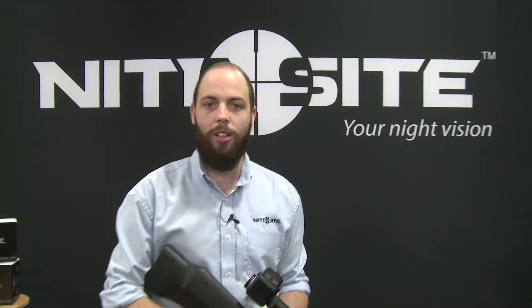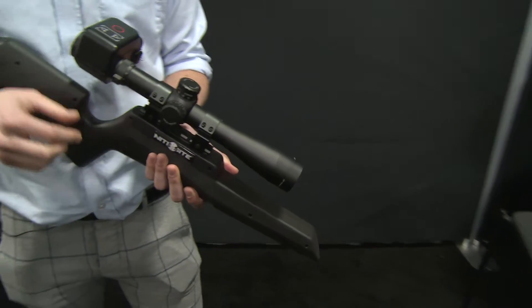Above all else, optics seem to lead the charge when it comes to innovation. You've got Sig doing their electro optics, new optics coming across every category from all directions. We found a very unique rifle scope from the SHOT Show Underground that perhaps leads that charge — it's as effective during highlight situations as it is in very low light. The only thing better than seeing your target during the day is seeing your target during the night. What we're debuting at SHOT Show 2019...